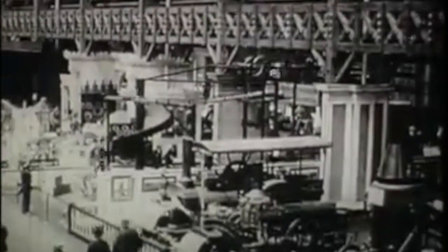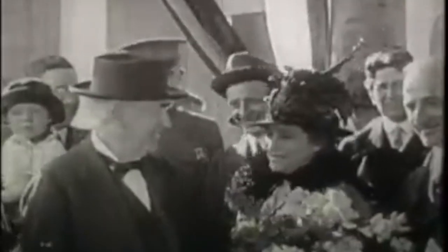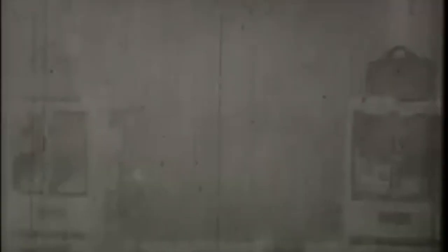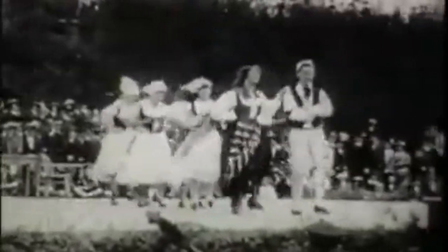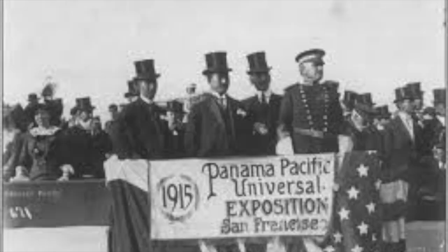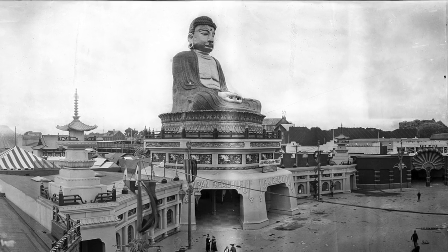Those additional domes all surrounded the Tower of Jewels, each one having their own particular theme. For example, the Industrial Hall featured demonstrations by Henry Ford of his new assembly line, and Ford himself made an appearance in person. Thomas Edison also made an appearance in person to show off his new electrical machines. There was the Horticultural Hall, which showed off plants from all over California.